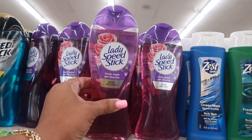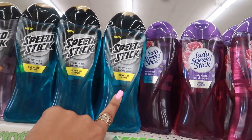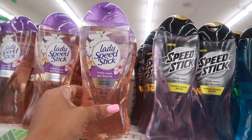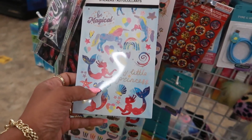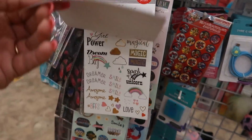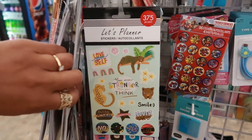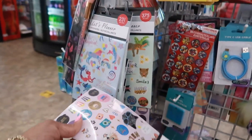I didn't even know Lady Speed Stick had body wash — Rose Delight, 14.8 fluid ounces. They also have Speed Stick for Men in Surfside Rush, same size, plus Sandalwood Smash and Exotic Blooms. These look like nude planner books — you get 231 stickers each. I'm seeing one with cats, one with cheetahs which is super cute, and a third option.